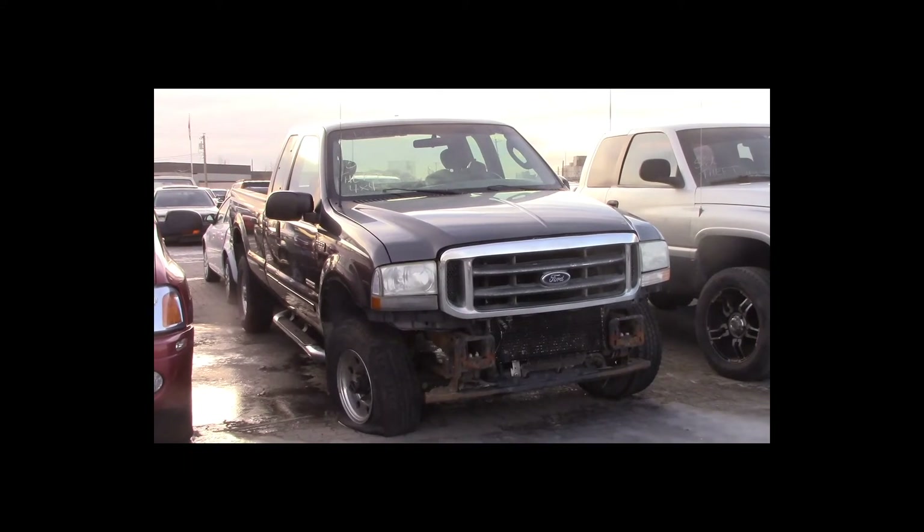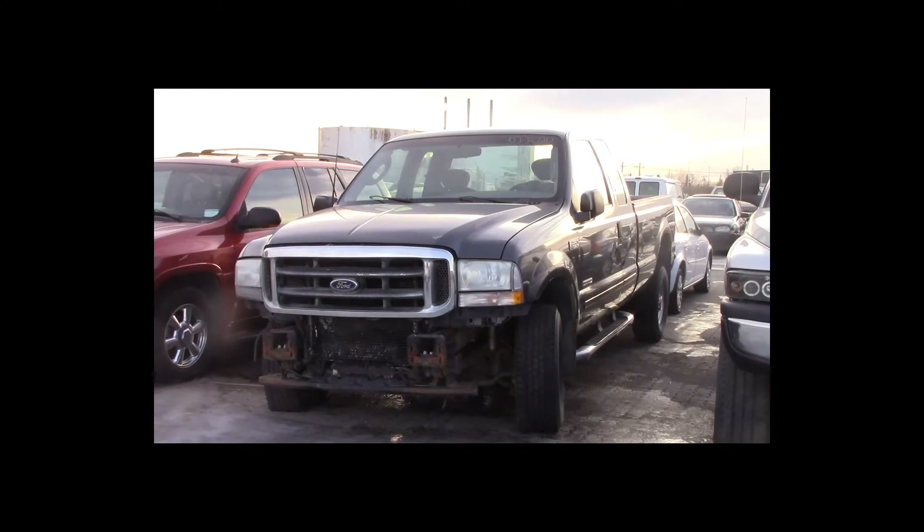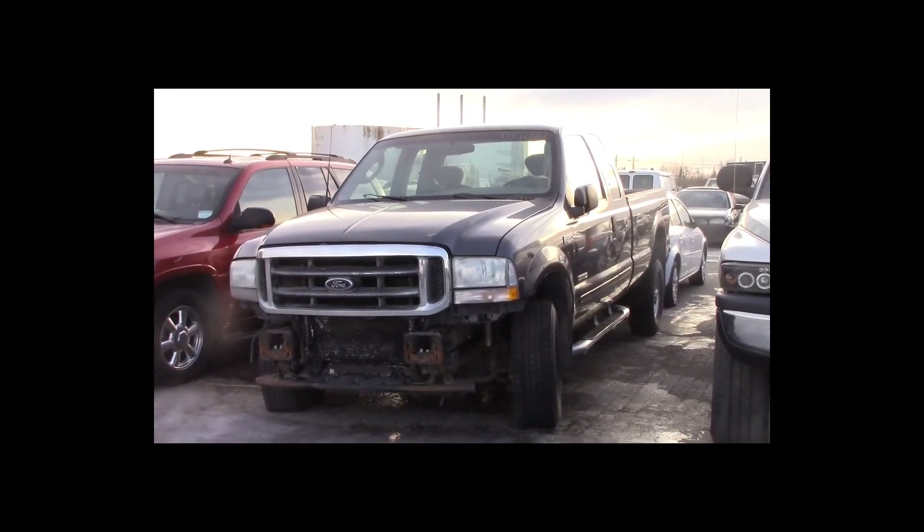Lot number 51 is a 2003 Ford F350 four-door long box. This vehicle is a turbo diesel 4x4 with an automatic overdrive. It is loaded.